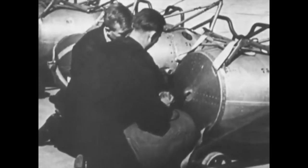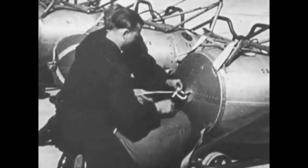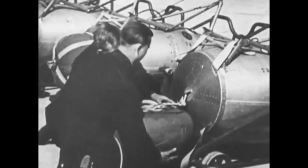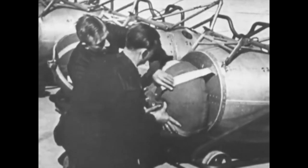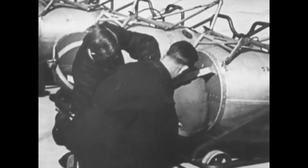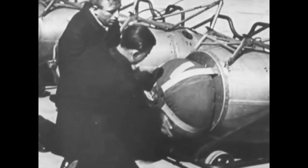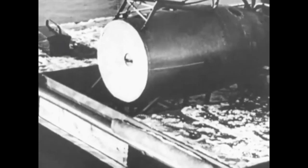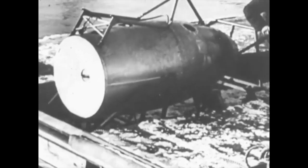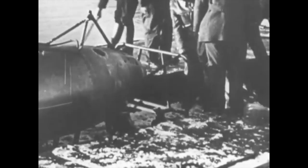The extra weight and drag of these external packs could be jettisoned, and having fallen to the ground by parachute, the recollected packs were reusable. Seaplanes also use the ATO rocket packs.